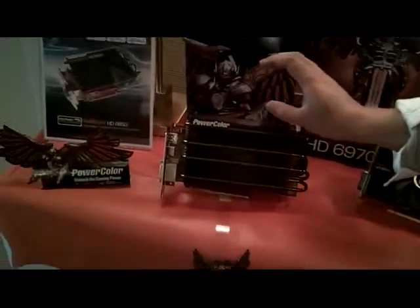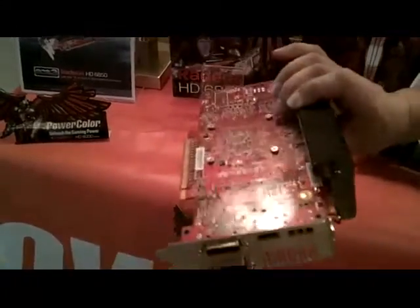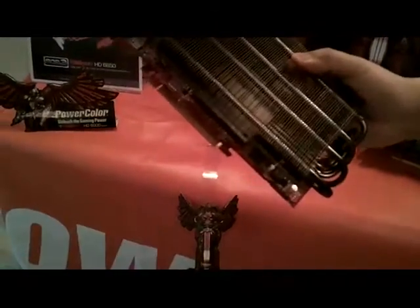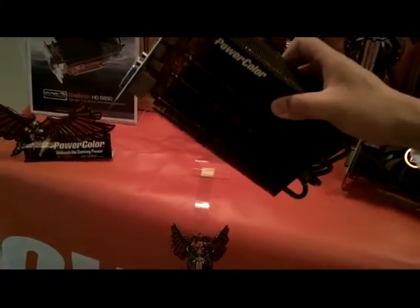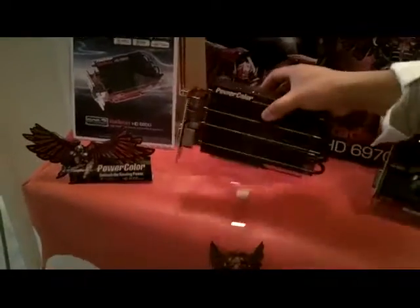One of the newer products we're coming out with is the 6850. As you can see, it is completely passively cooled — it's one of the only high-end video cards that's completely passively cooled. When did we say this was going to be released? Early March. So in early March you'll see this out in the market, and you guys kind of get a sneak peek of something like this.